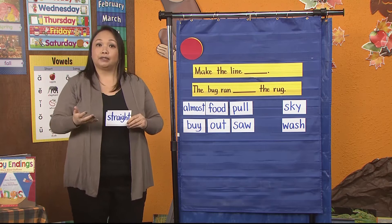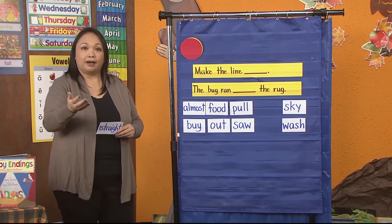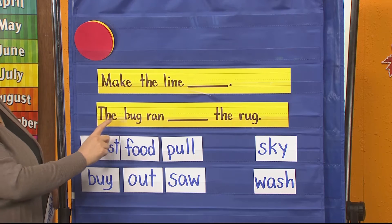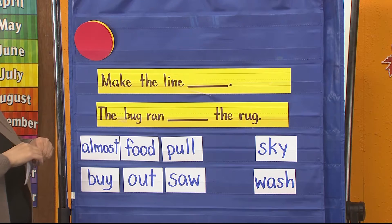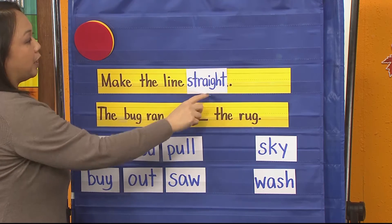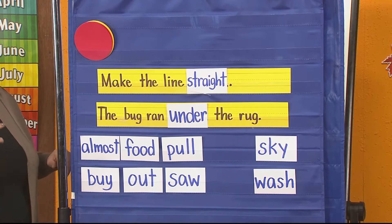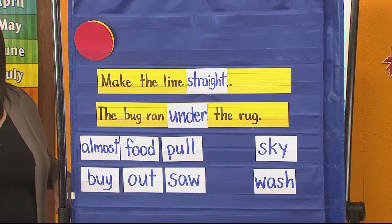So I have two sentences for us. I want you to help me figure out which one of these words will go into my sentence so that it makes sense. Are you ready? Awesome. Help me read the first sentence. Ready? My first sentence says: make the line mm. Help me read the second sentence: the bug ran mm the rug. Good — are you using your context clues to help you? Make the line straight. Good job. Thumbs up if you got it. Awesome job, boys and girls. That must mean under goes with the second sentence. Let's read to make sure it makes sense. Ready? The bug ran under the rug. Does that make sense? Yes, it does. Good job, boys and girls.